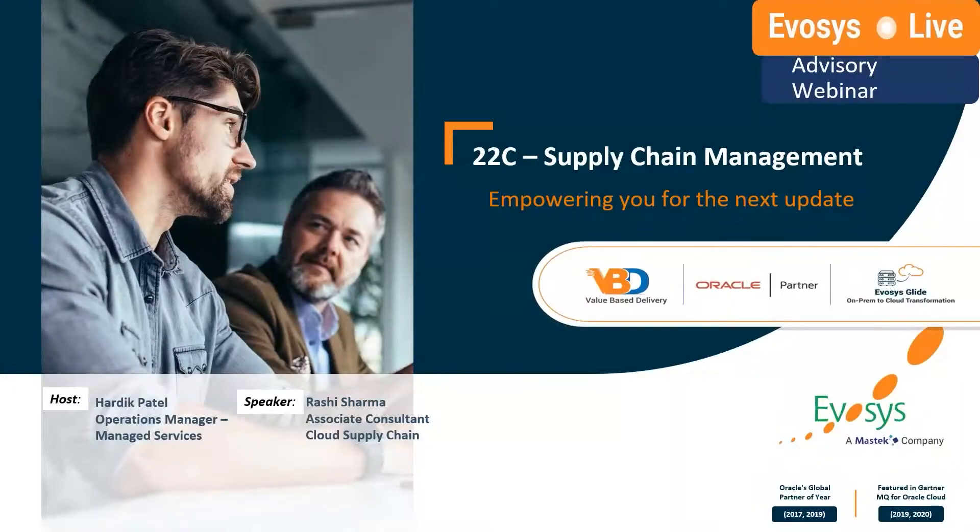Hello everyone, good morning, good afternoon as per your respective time zone. On behalf of entire EVOS's managed services team, we would like to welcome you all to the 22C Supply Chain Management Advisors Webinar session. This important session is to keep you fully synchronized with new features and functionalities as part of this quarterly release which Oracle provides.